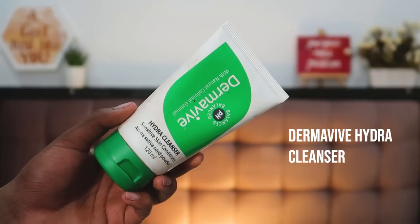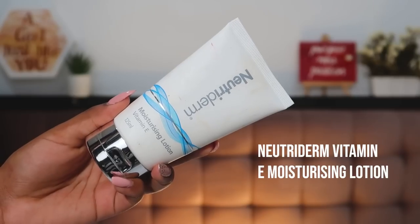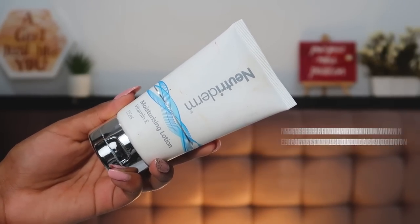I'll be very honest — I was not very excited initially, but now that I see all the makeup in front of me, there are a lot of brands I've never tried before, like NYB, Worky, and a lot of Purple's home brands. So I'm excited to dive in. First, I've cleansed my face with my Dermaveave Hydra Cleanser — super nice, fragrance-free and soap-free, great for sensitive skin. You can get it on Amazon. Next, I'm going in with moisturizer — my Nutriderm Vitamin E Moisturizing Lotion, which I love as a pre-makeup base.